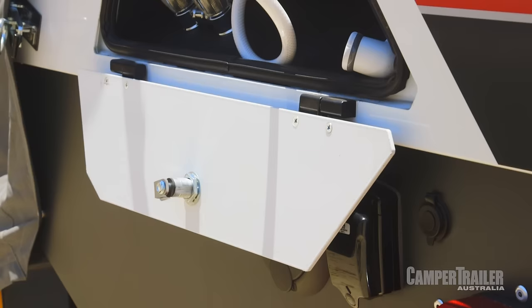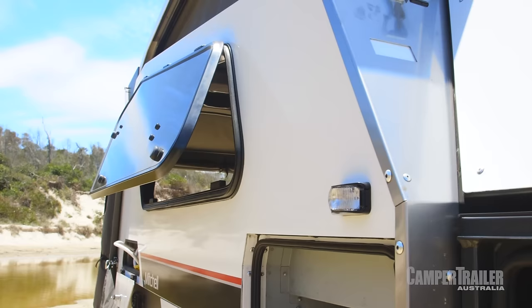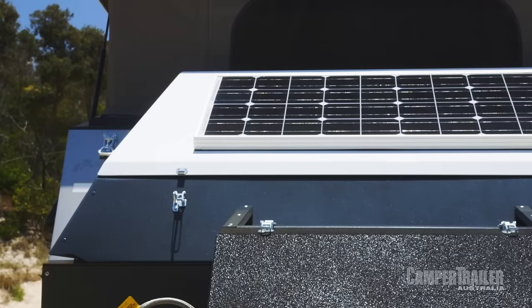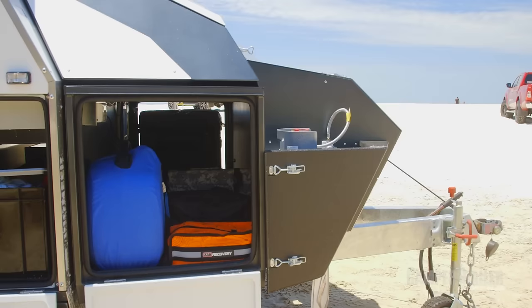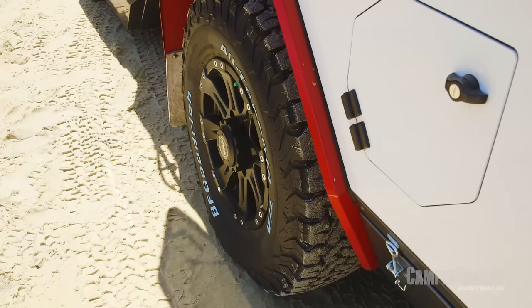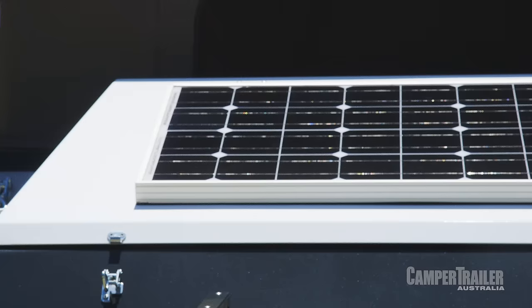Over on this side of the camper trailer you've got your shower, which is tucked away neatly in there. You've also got your Truma hot water system and a nice big window for ventilation. If you like storage, check this out — this would have to be the biggest storage box in its class. The storage is really well organised with plenty of access and lots of room for those little nitty-gritty bits and pieces, plus there's an 80-watt solar panel built onto the lid.